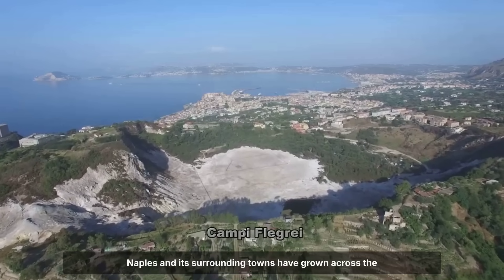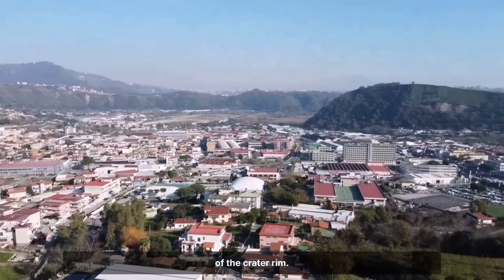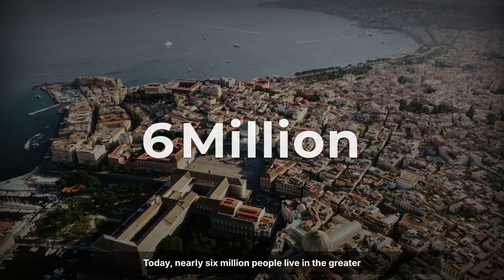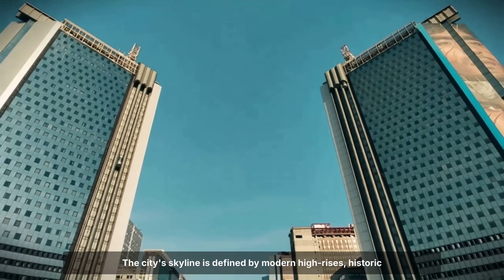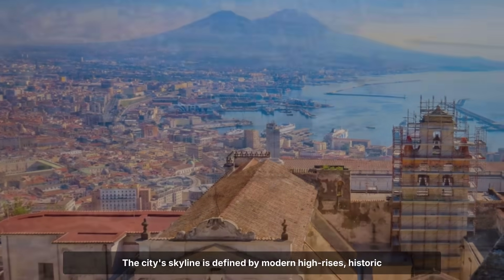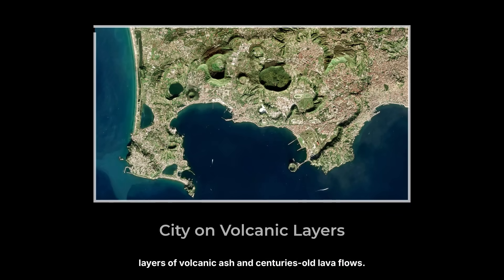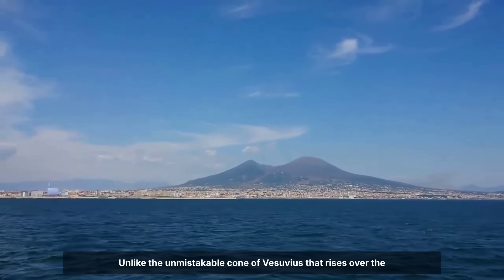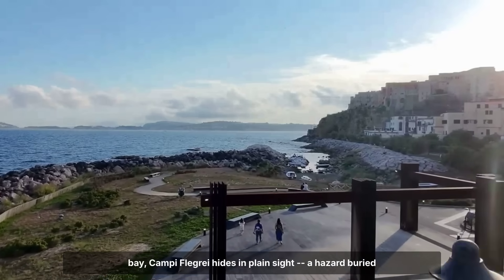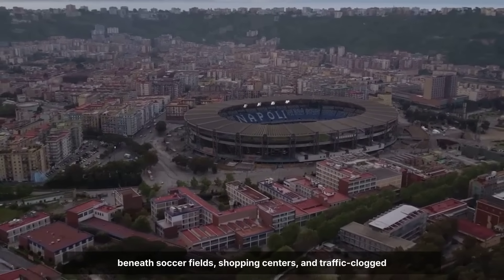Naples and its surrounding towns have grown across the caldera's sunken floor, spreading from the sea to the shadow of the crater rim. Today, nearly 6 million people live in the greater metropolitan area, making this one of the most densely populated volcanic regions on the planet. The city's skyline is defined by modern high-rises, historic domes, and a patchwork of apartment blocks, all built atop layers of volcanic ash and centuries-old lava flows. Unlike the unmistakable cone of Vesuvius that rises over the bay, Campi Flegrei hides in plain sight — a hazard buried beneath soccer fields, shopping centres, and traffic-clogged streets.